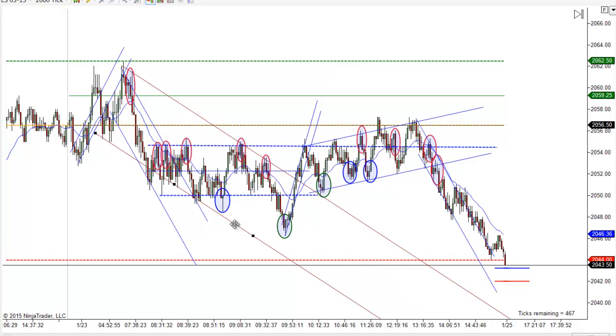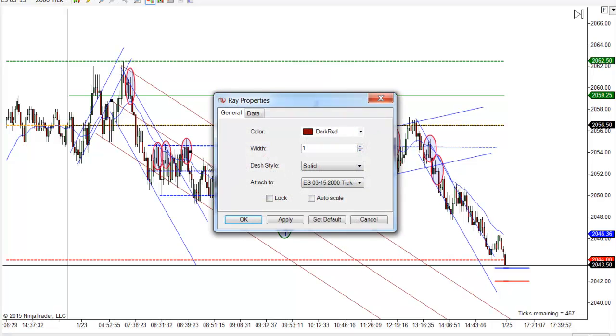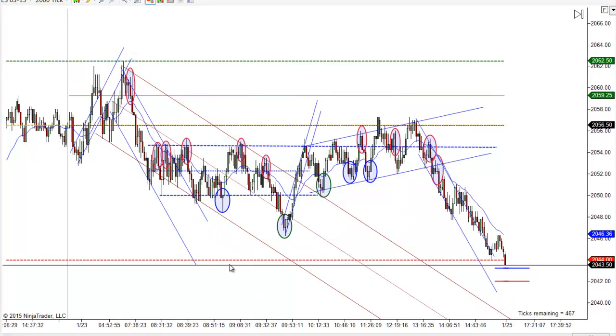I messed that line up there, let's redraw it — got the angle on it off. But you can see this fits pretty well. For all intents and purposes from the open on, we were really in a trading range, and we failed out the bottom, then we failed out the top, and then we ran for the next leg down.